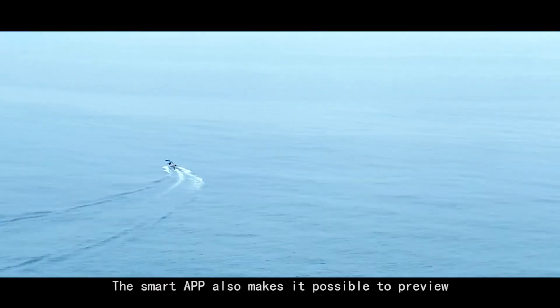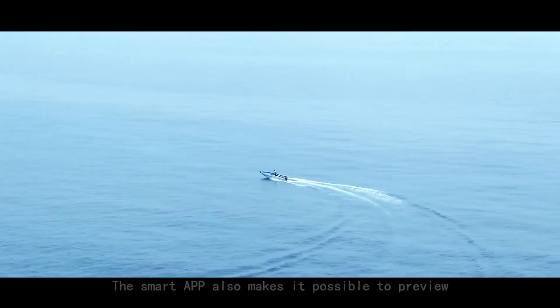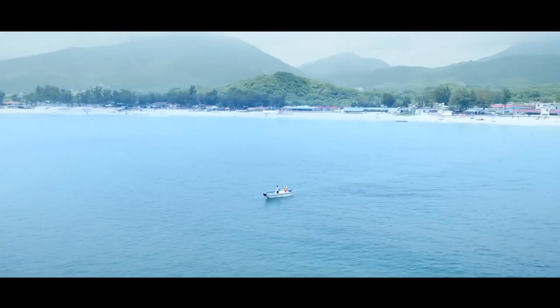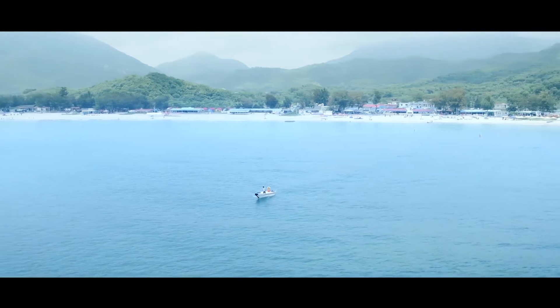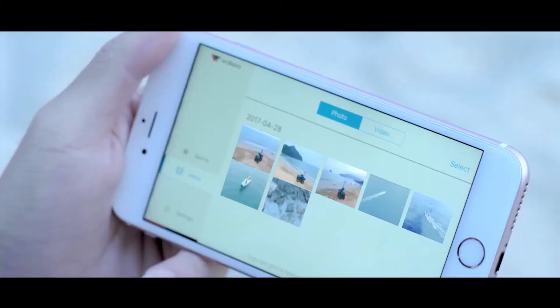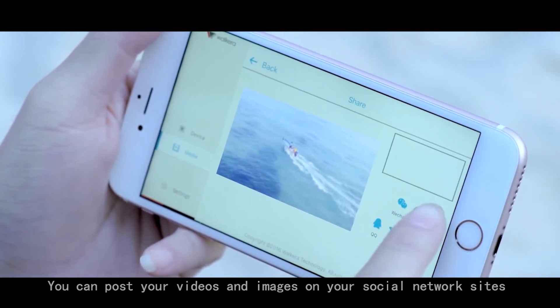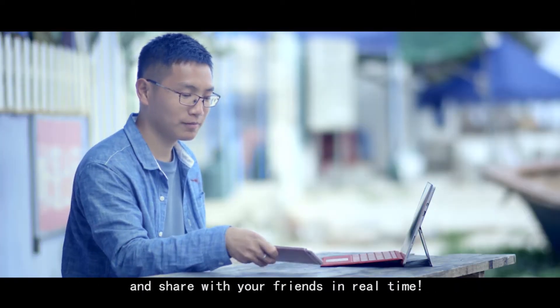The smart app also makes it possible to preview, download, and manage your image data in real time. You can post your videos and images on your social network sites and share with your friends in real time.